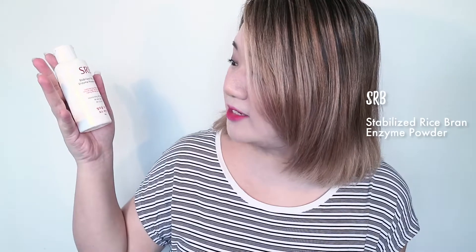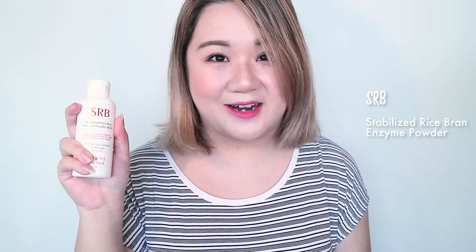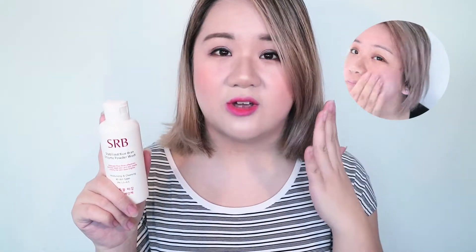The second product is another cleanser: the SRB Stabilized Rice Bran Enzyme Powder Wash, which I was really excited to receive. The way this one works is that it's actually a powder — you dispense a little bit onto your palm, add water, rub it in, and it becomes a cleanser which you then wash your face with. If you work it into your skin it also acts as a slight exfoliant. I think I'm going to need to test this one out a little bit because I'm still not completely sold on how well it will cleanse off all the makeup I wear every day.